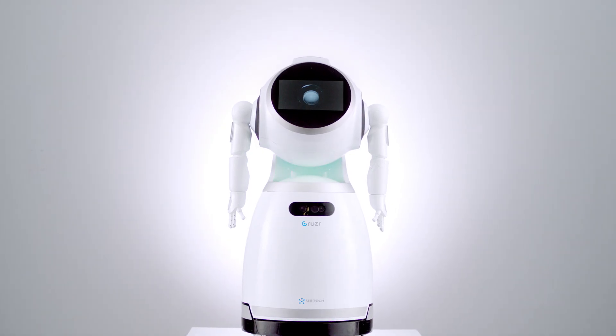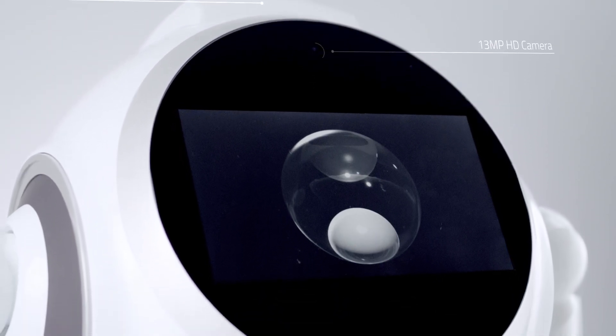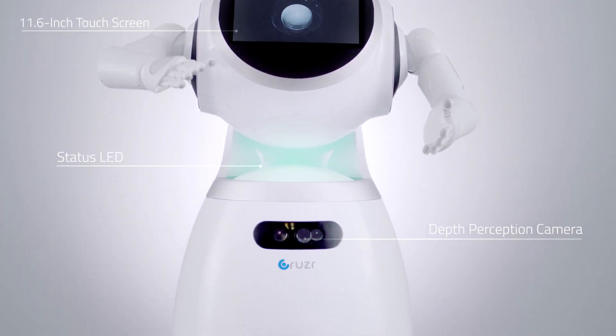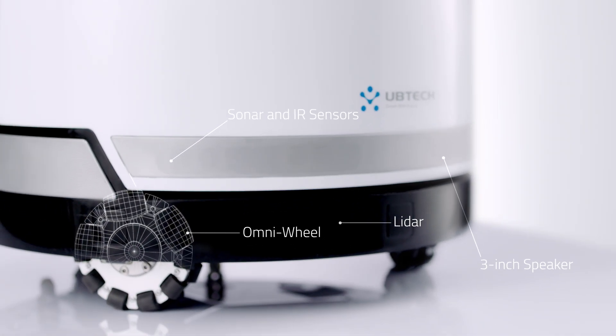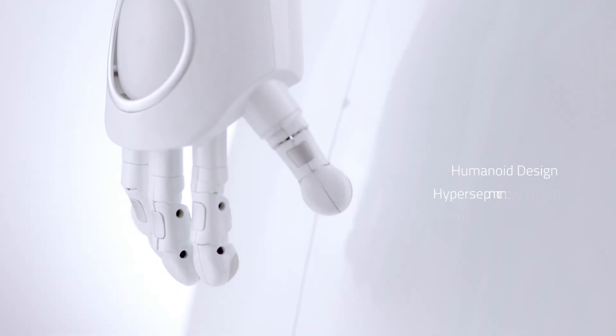Meet Cruiser, a cloud-based intelligent humanoid robot. It provides service applications for a variety of industries and domestic environments. Cruiser helps the way you conduct business — it reduces operation costs and provides more efficient service.